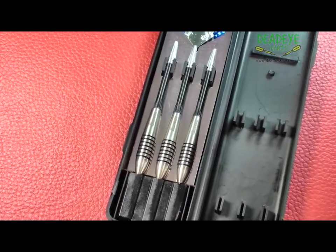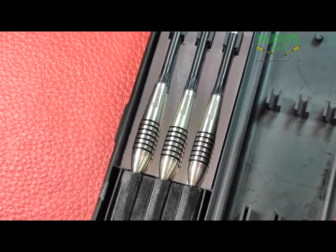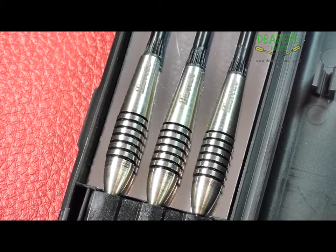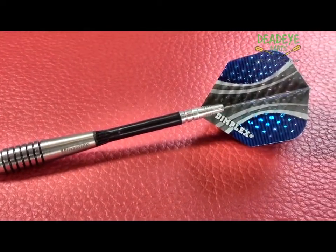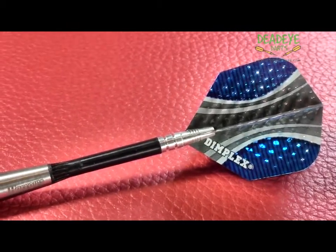The darts come in traditional Harrows packaging. Bomber 85% tungsten darts feature classic bullet style contoured barrels. This ergonomic design gives perfect finger grip combined with ease of release for maximum scoring. High grade shafts and aerodynamic flights guarantee in-flight perfection.